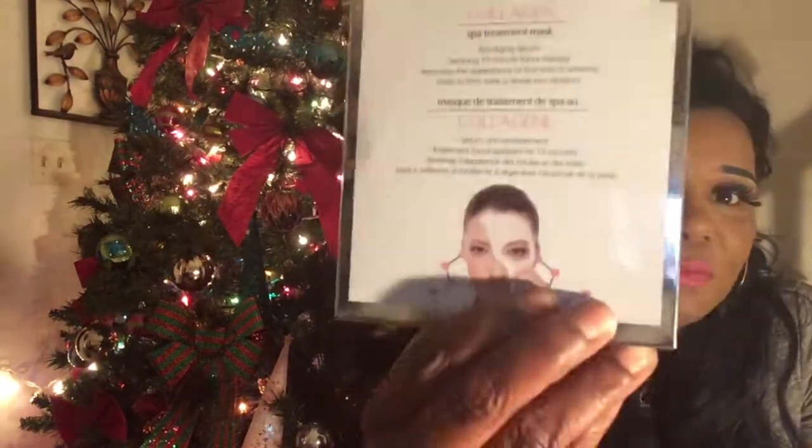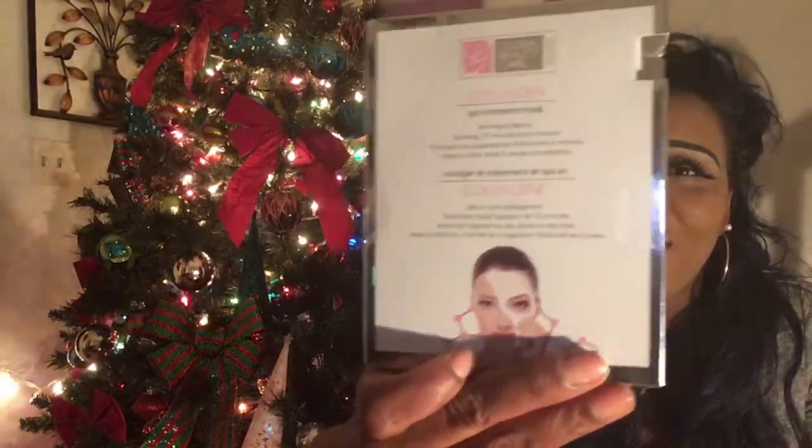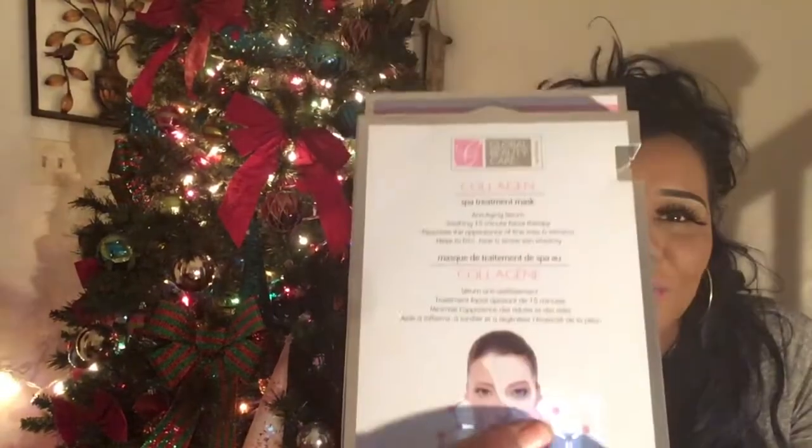I also bought a Collagen Spa Treatment Mask — anti-aging, smoothing, 15-minute facial therapy that maximizes the appearance of fine lines and wrinkles, and helps firm, tone, and restore skin elasticity. I've used face masks before but usually bought them from Walmart. I'm going to try to use them consistently and follow the directions to see how often you need to use them to see a real difference. Only a dollar at Dollar Tree.